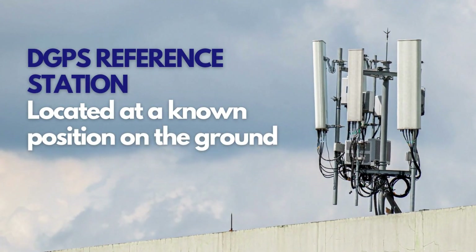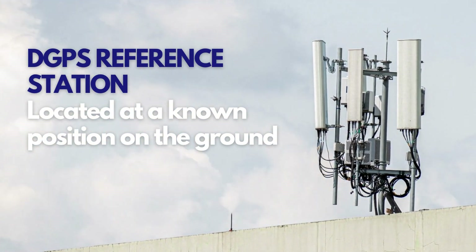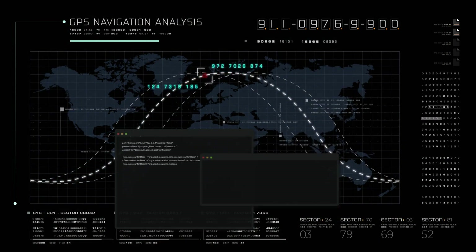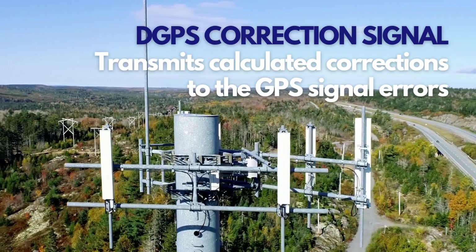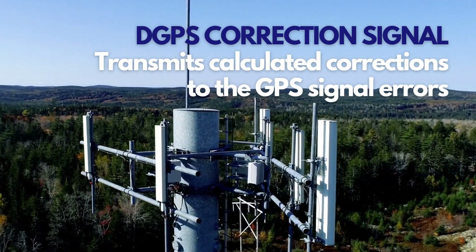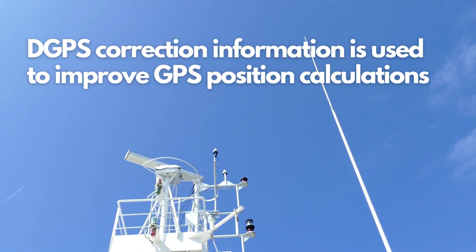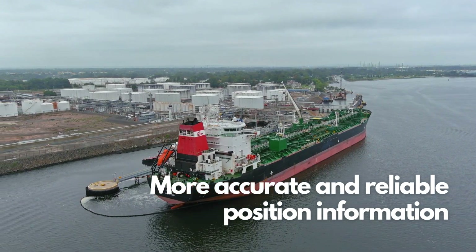DGPS reference station — a DGPS reference station is a stationary GPS receiver located at a known position on the ground. The reference station collects GPS signals and compares them to the known position to calculate any errors in the signal. DGPS correction signal — this signal is transmitted from the reference station to the GPS receiver and contains the calculated corrections for the GPS signal errors. The DGPS receiver on the ship uses this correction information to improve the accuracy of its GPS position calculations, resulting in a more accurate and reliable position to navigate through difficult waters.